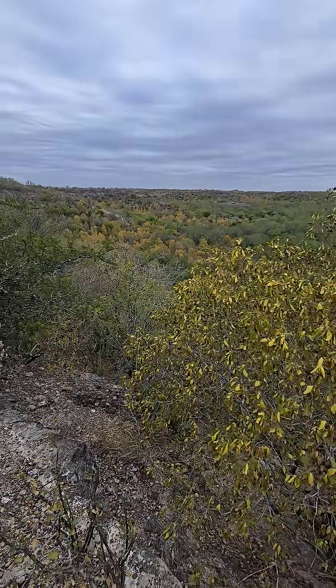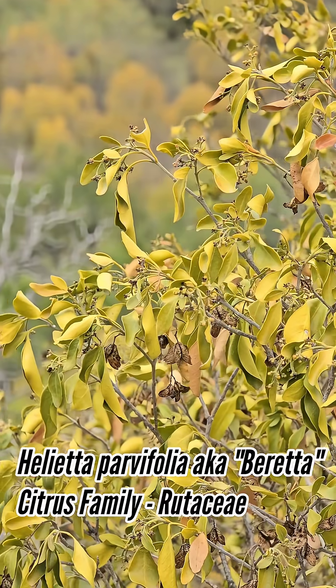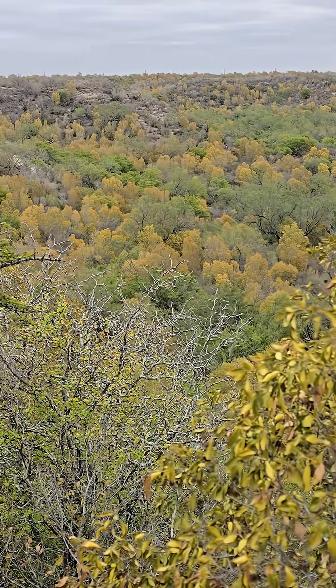We're up here in the Rio Grande Valley. This is one of the coolest plants in South Texas — it's known as Helietta parvifolia, in the citrus family Rutaceae. You can see we get a little bit of fall color down here in the valley — it's 80 degrees today.